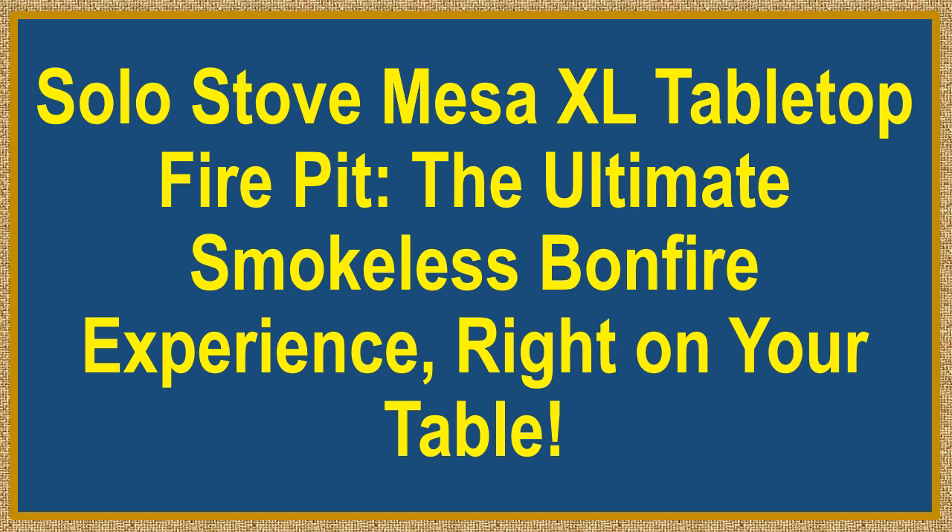Solo Stove Mesa XL Tabletop Fire Pit — the ultimate smokeless bonfire experience, right on your table.